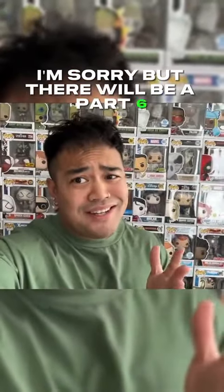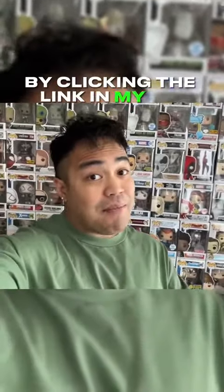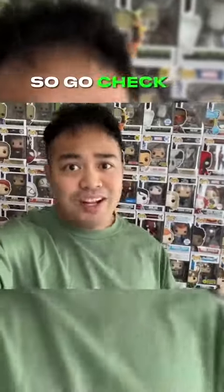I'm sorry, but there will be a part six. But if you don't feel like waiting, you can go to my YouTube channel by clicking the link in my bio and watch the entire video there right now. So go check it out.